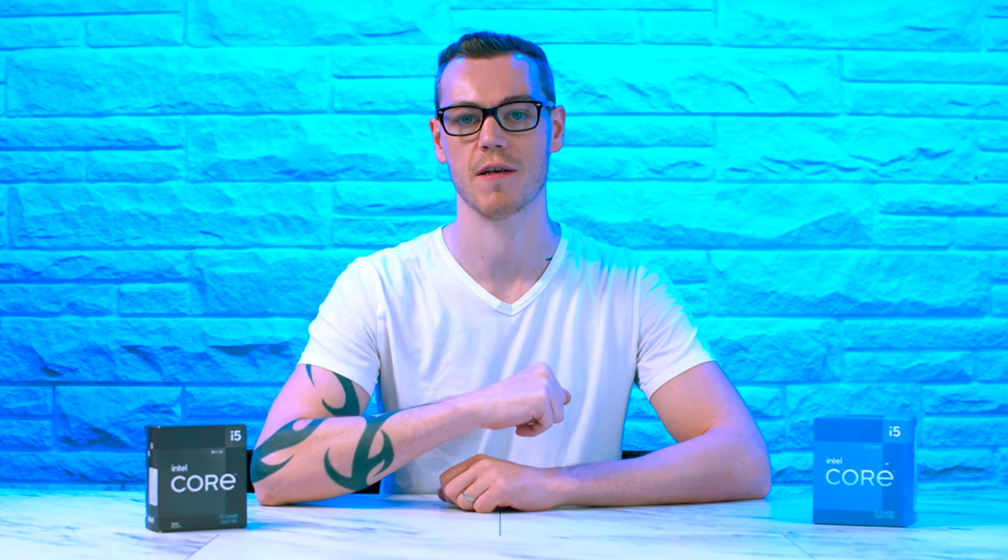But it does smell like an Intel chip. And it tastes like an Intel chip too. So what gives? The way I see it, there are only two logical conclusions here: either Intel doesn't want you to know about this CPU, or I just got scammed out of $230.